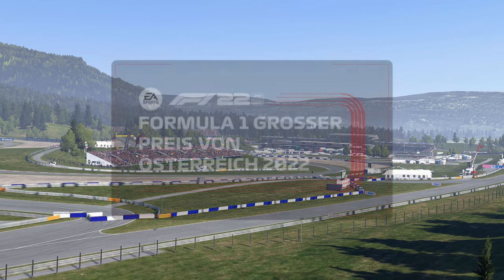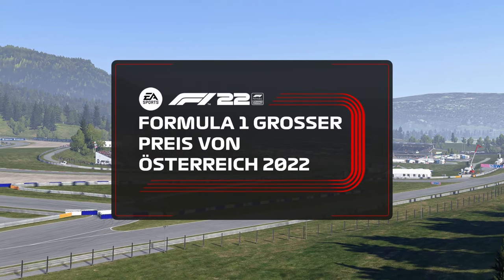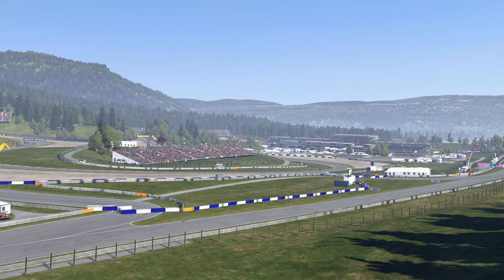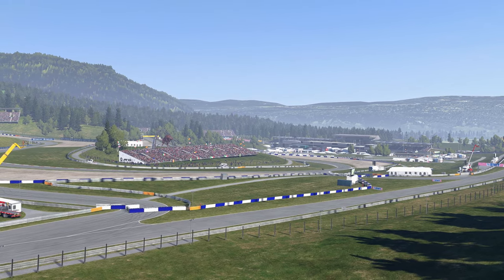What a race we have in store for us today with a competitive field ready to do battle once again. Hold on to the edge of your seat, it's time for another Formula One Grand Prix.